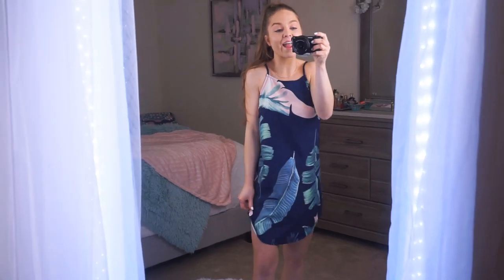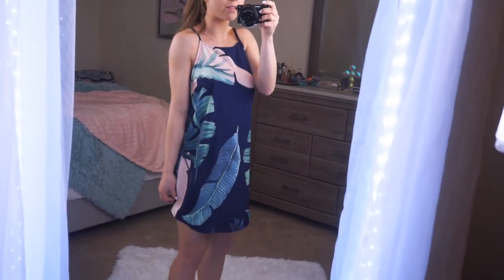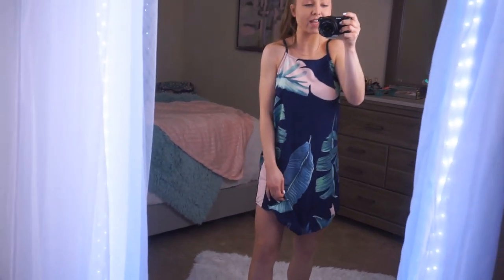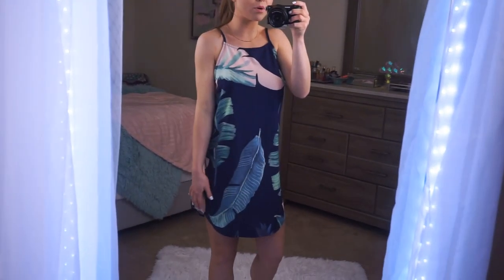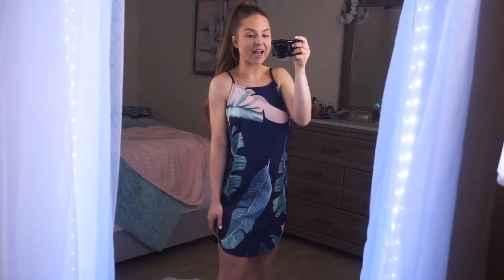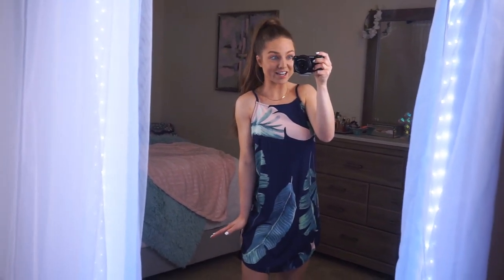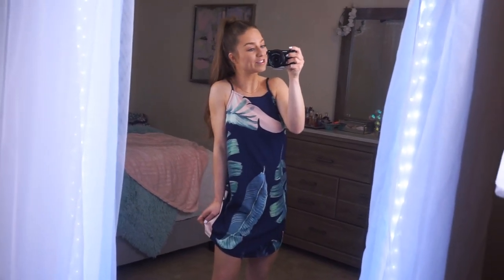Now we're moving on to the dresses, starting off with this one because I absolutely love it. This print could not be more gorgeous — I love the flowers and the leaves, all the different colors with the baby pinks, teals, greens, and navy. It completely pops. I love the neckline, the straps are adjustable, and I love the swooped hemline. This is a size small, very true to size, very comfortable and easy to just throw on and go. It's around $20, so definitely a must-have. I'm going to wear this so much this spring and summer.